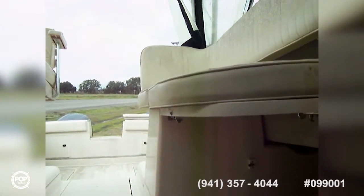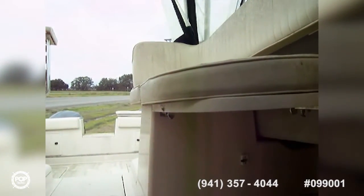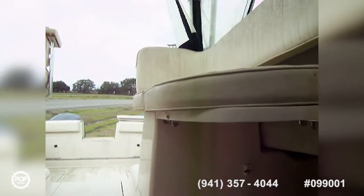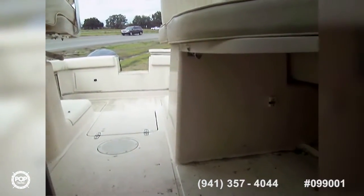A good power washing will make this boat look very, very nice. It is in great condition — I don't see any broken pieces, plastics, or missing pieces or anything like that. It's all intact and in good condition, it just needs to be cleaned up.